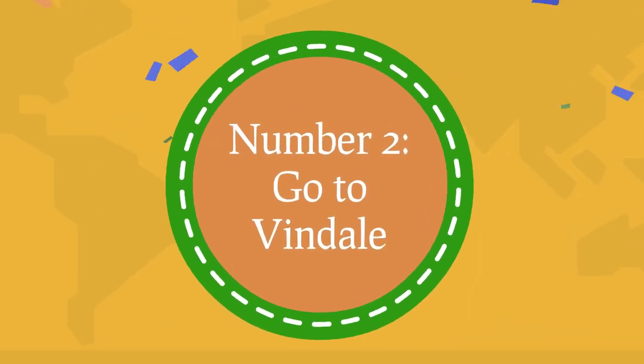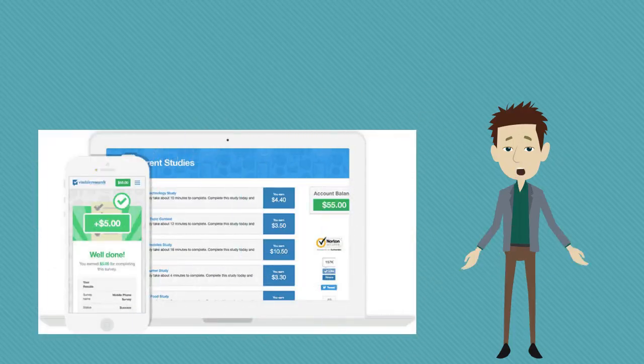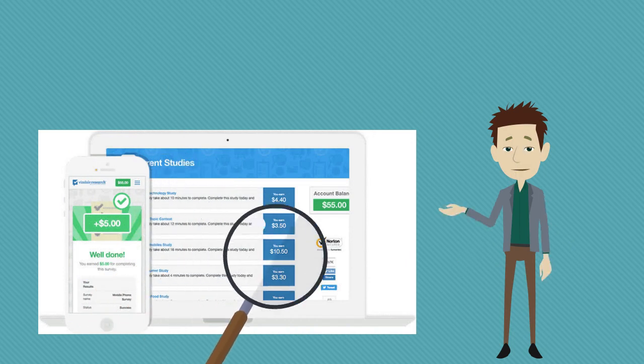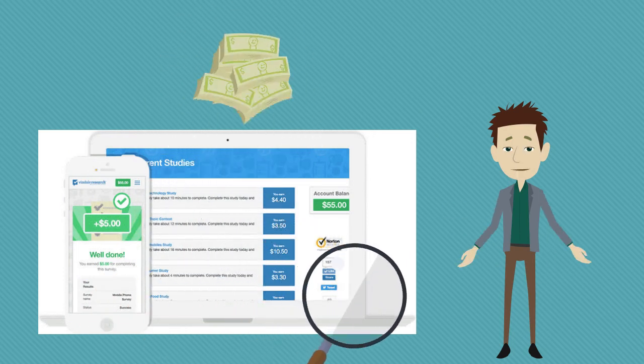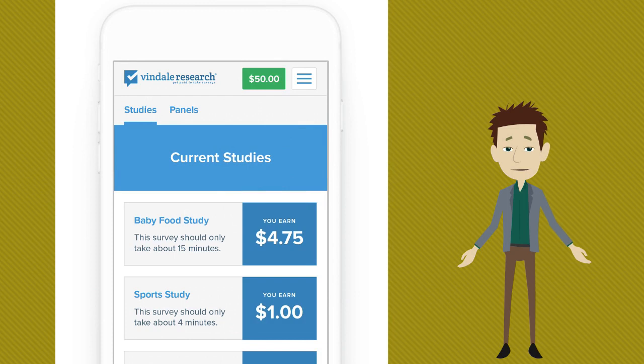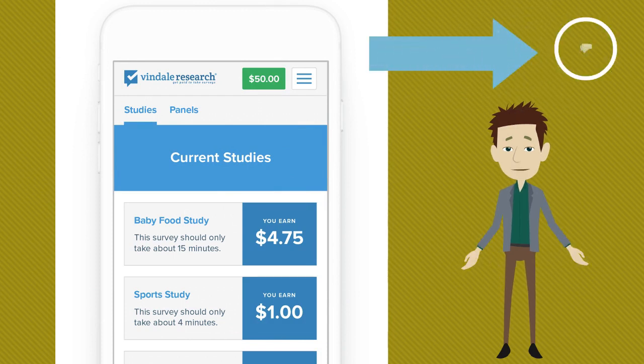Number two: go to Vendale. Vendale is a website that will pay you to do short tasks. These types of websites are great because you don't have to put too much thought into earning. These websites are used by companies to help them complete tasks, either because they don't have the time to complete them, or they need help auditing their products and services. This site offers payment in exchange for surveys. Companies use the data from the surveys you complete to help better their websites, products, and other things.